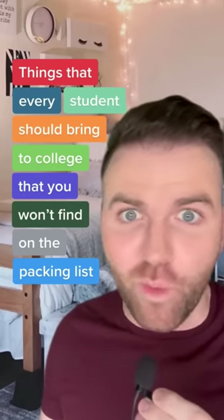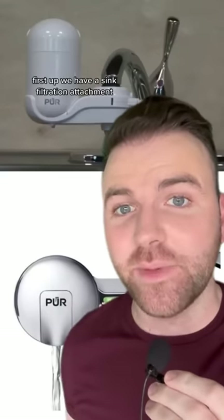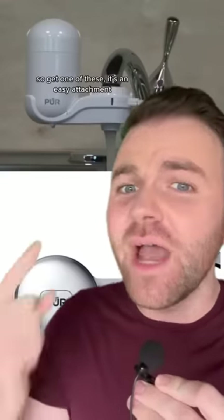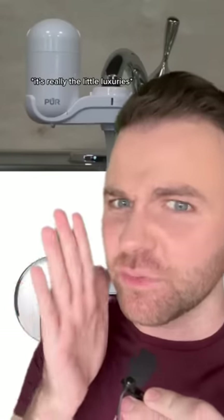These are things every student should bring to college that you won't find on the packing list, Part 10. First we have a sink filtration attachment. Most dorm rooms come with a sink inside and that's where you get the majority of your drinking water. The tap kind of tastes like H2O with undertones of pipe and dirt. So get one of these — it's an easy attachment, it's a couple bucks, and it'll make the drinking experience a lot better. It's really the little luxuries.